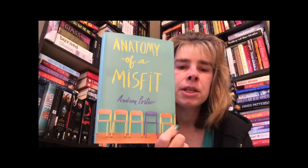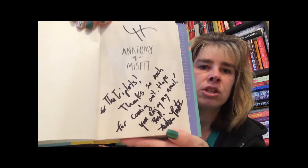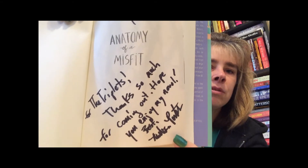The next book is actually by an author that I met at Barnes and Noble and she signed it. The name of the book is Anatomy of the Misfit. I haven't read the book yet but I did meet the author and she signed it — to the triplets, because all my books will eventually go to the triplets. It says 'Thanks so much for coming out, hope you enjoy my novel' and she wrote her name on it.